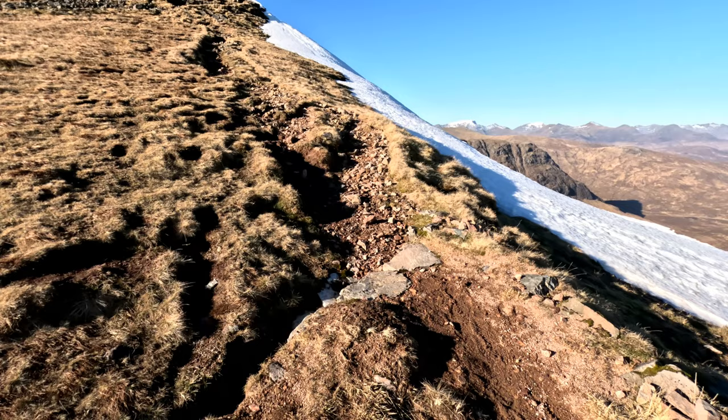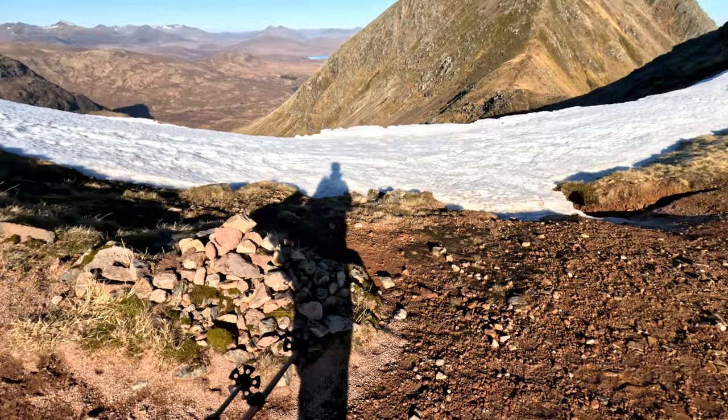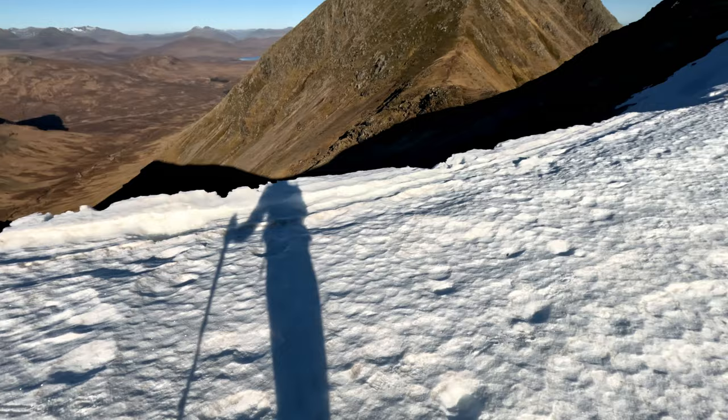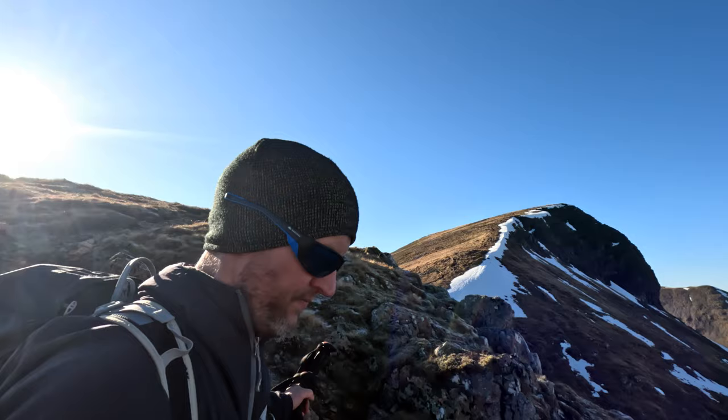This cairn marks the descent route but as you can probably see right in front of me it is barred by a cornice, so we're going to have to improvise. I don't want to get too close to the edge. That's been in the shade all day — it's covered in frost and it just takes that one wee slip towards the end of the day. So we're taking the most sensible route. There was a cairn marking another descent that's less steep and I think there's a path that should join up with the original path and get us down more safely.